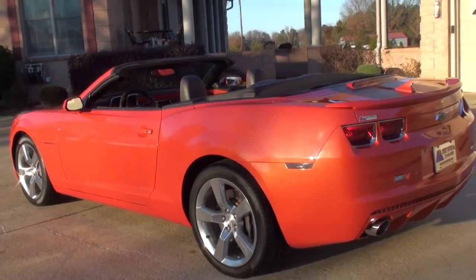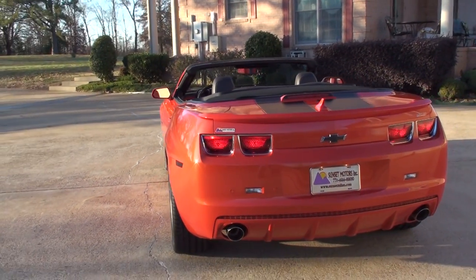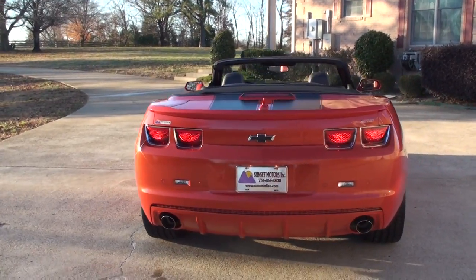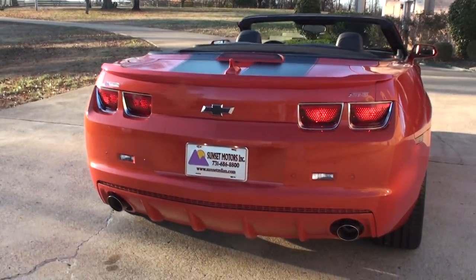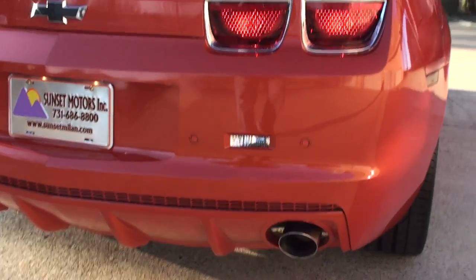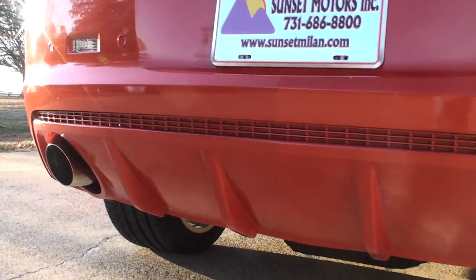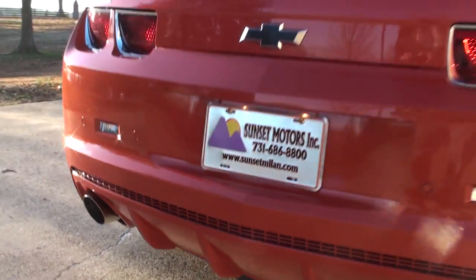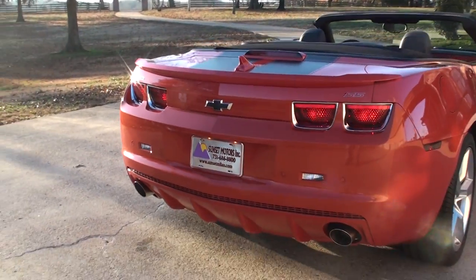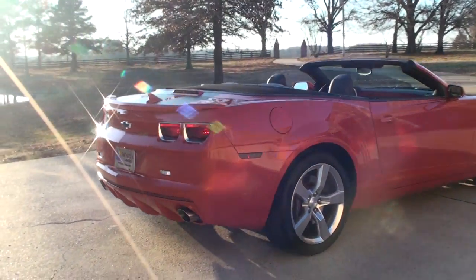It's a convertible with just about every option you can get, plus some. It's got the dual floor master exhaust — sounds great. The previous owner also painted the bottom the same color as the car. It usually comes black, but I think they should do it this way from the factory. Beautiful.